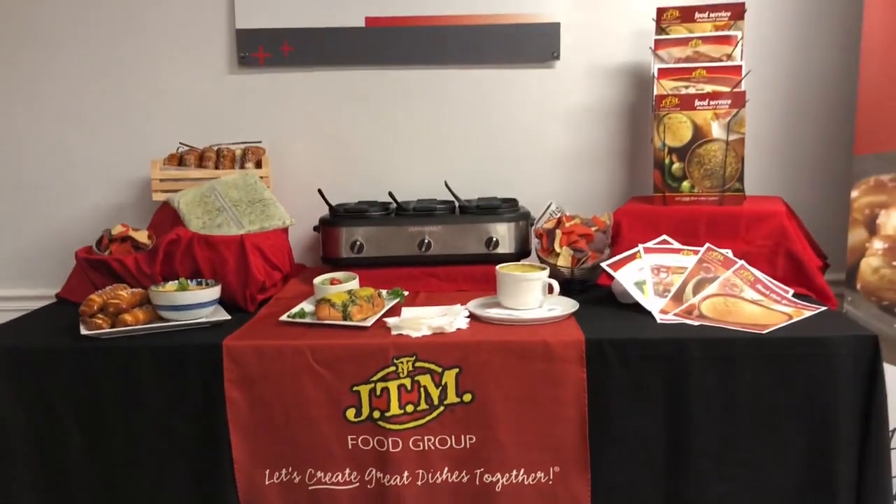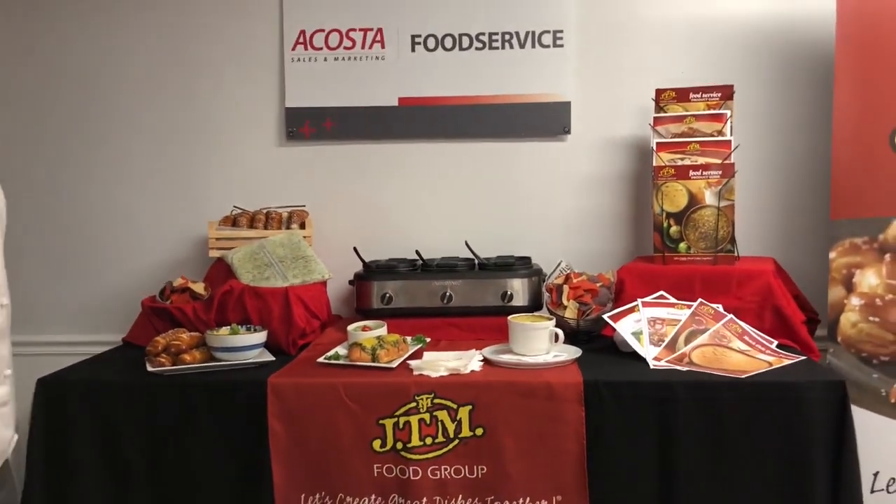If you have any questions or would like some samples, contact your Acosta New England rep.